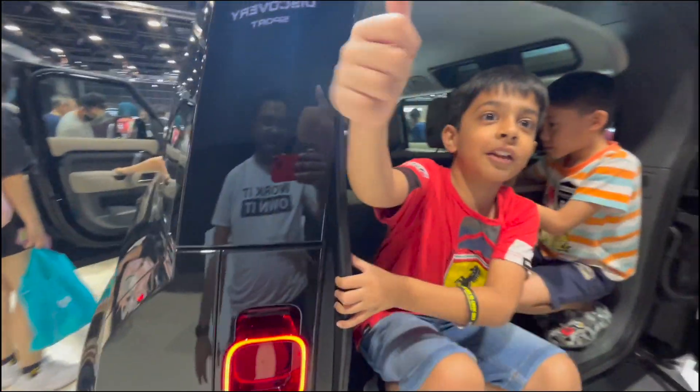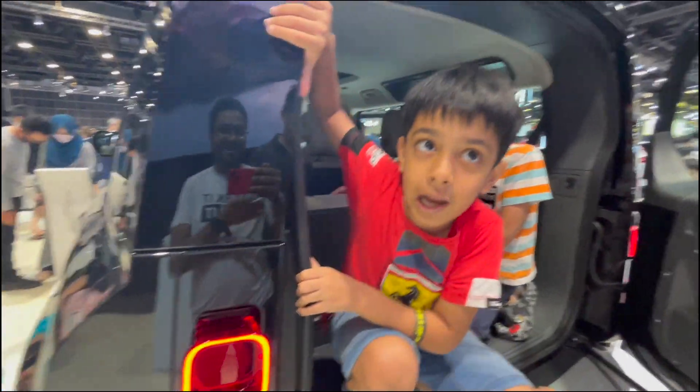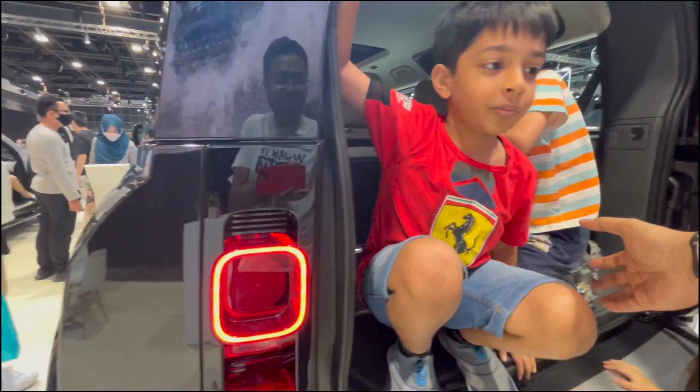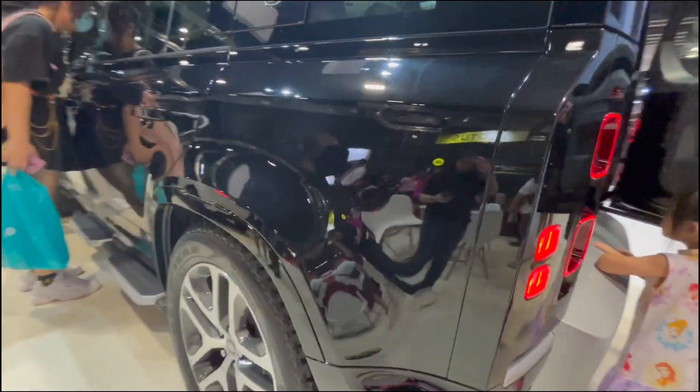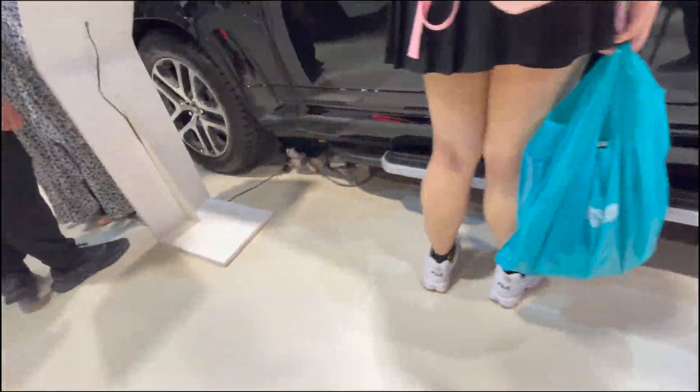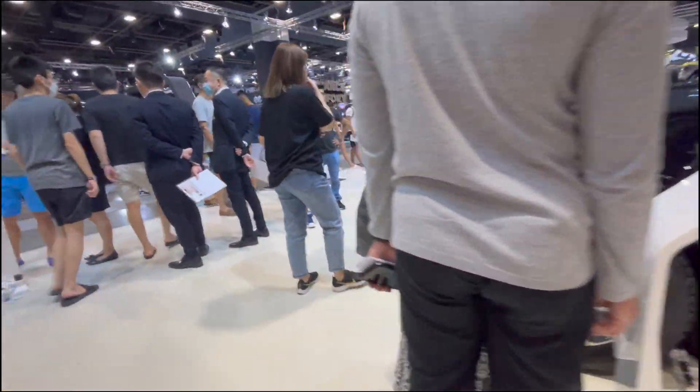This is the big daddy of the SUV. Look at the size of the tires — it's got a very good footstep, otherwise you can't get into it.